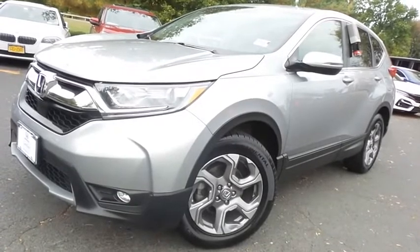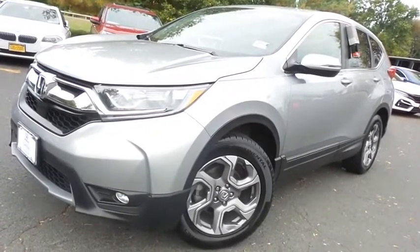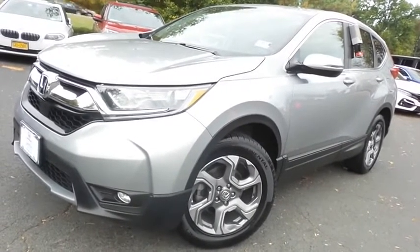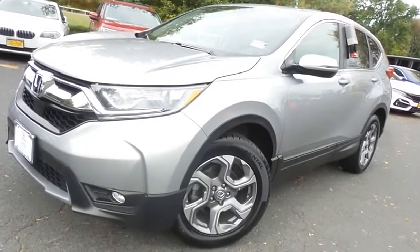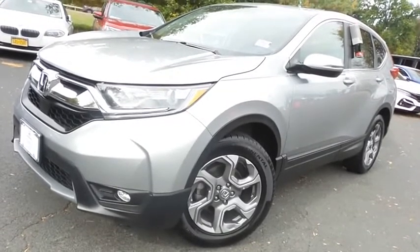Come down to Honda of Nanuet today and test drive this gorgeous 2018 certified pre-owned Honda CR-V EX-L all-wheel drive, with Bluetooth, reverse camera, Honda Sensing collision prevention, turbocharged engine, and only 45,000 miles.